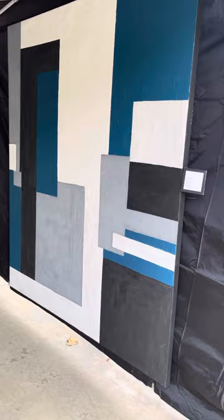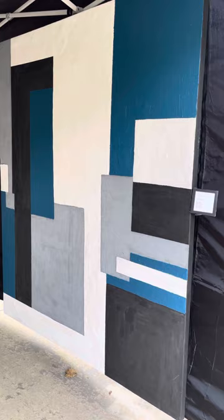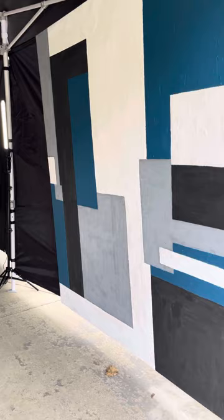This is a plaster series on canvas. It's a 60 by 72. It's called Lanier. It's one of my favorites.